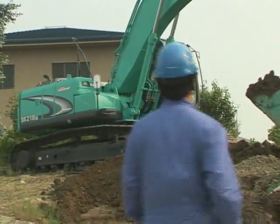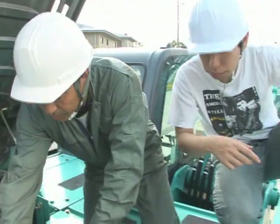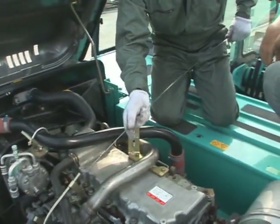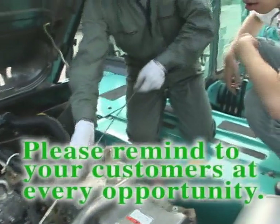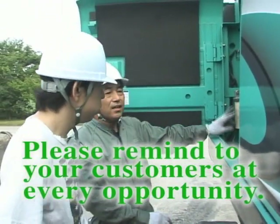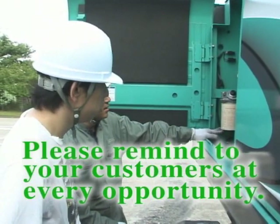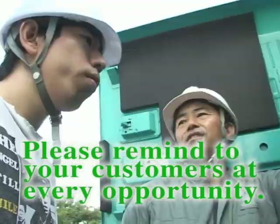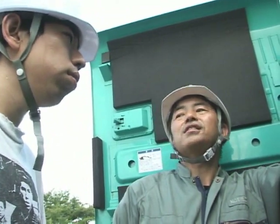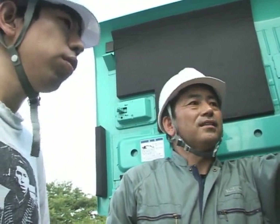With this situation in mind, we would like you, as the maintenance specialist, to remind your customer about the proper storage area conditions and how to properly refuel fuel and engine oil, as well as proper inspection and maintenance at every opportunity. Continuing such activities improve your customer's awareness, decrease machine malfunctions, and contributes to raising operation efficiency.